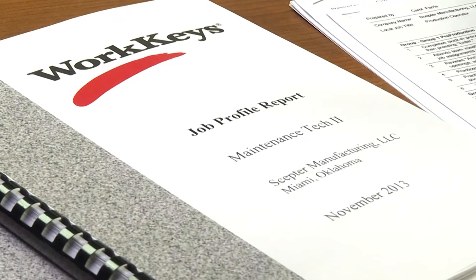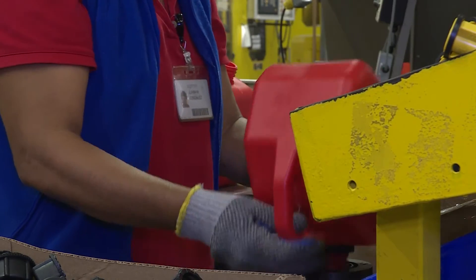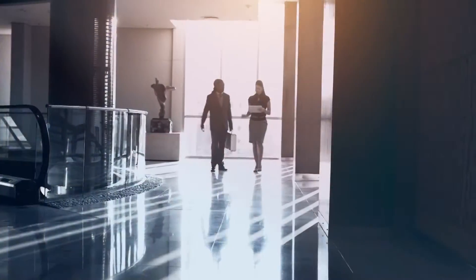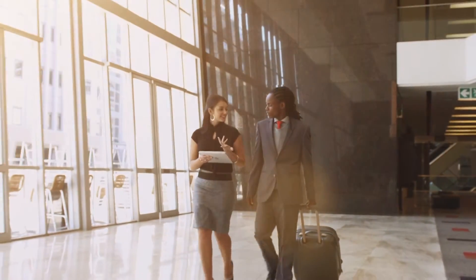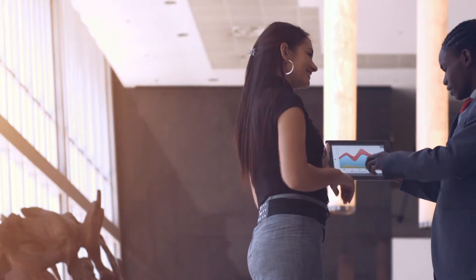Working with CareerTech, Scepter produced job profile reports for key positions like maintenance technician, production operator, and QA lab technician. With all these benefits, you'd think businesses would be chomping at the bit to get WorkKeys working for them. Susan Kuzmik says they're off to a good start but could always use more participation — there are over 125,000 career readiness certificates in Oklahoma, and about 100 employers are utilizing or requesting the certificate. One way to expand that is by getting cities, towns, and counties to become work-ready communities.